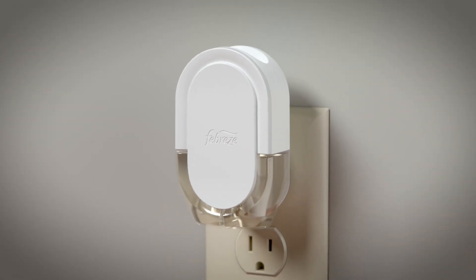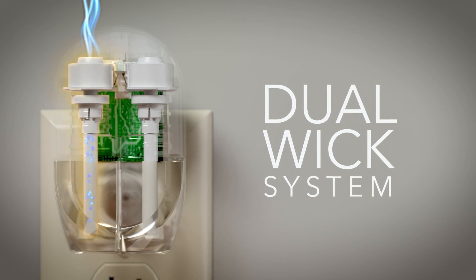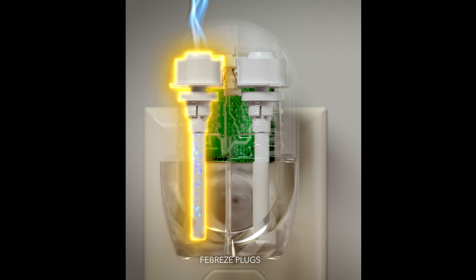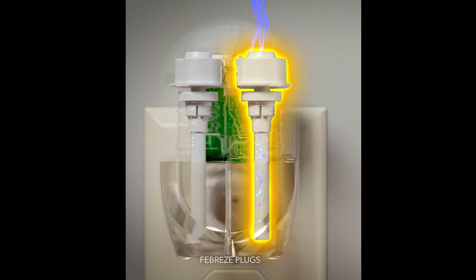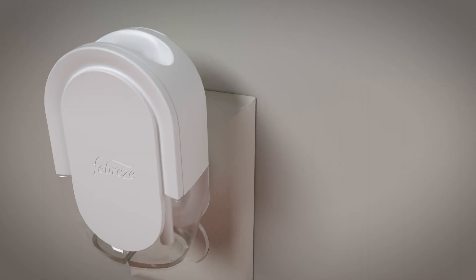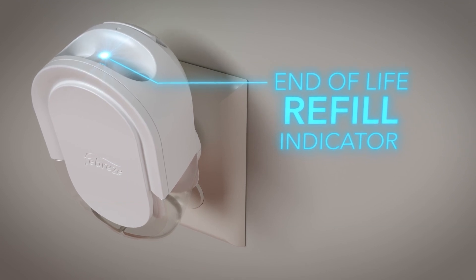We've got an onboard PCB that's the brains of this device, and it allows us to pretty accurately control which of the heaters is operating. It also has smart features in that it can tell how long the device has been plugged in, so it can calculate for you when the last day of life will be for your refill, and it turns a light on. It's kind of a way to have smart features without having to have Wi-Fi or Bluetooth on your phone. Not everybody wants that level of interaction, but this does certainly take it to the next level.